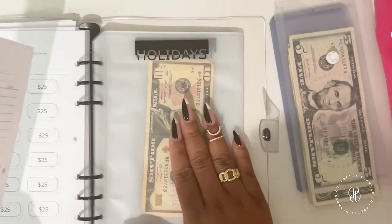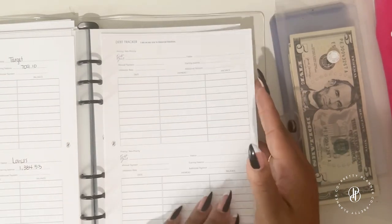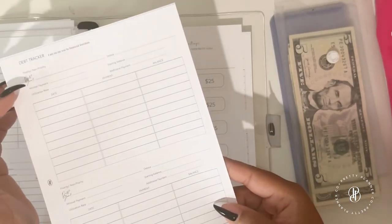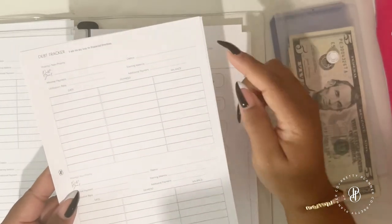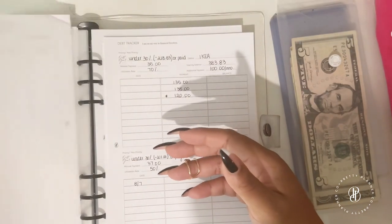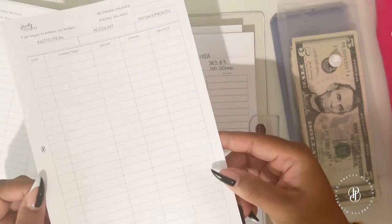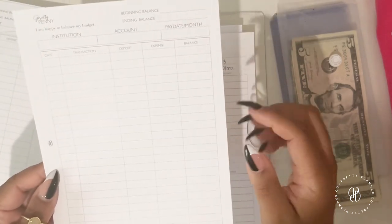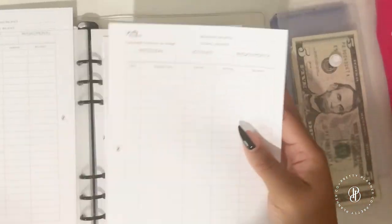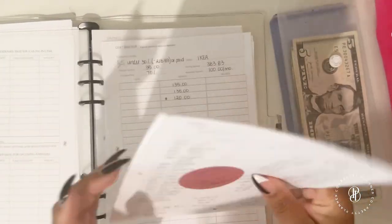You also get debt trackers — similar layout to Pretty Savvy — where you put your goal, minimum payment, utilization, the creditor, starting balance, and additional payments. And you get check register inserts, which are like the old-school check register books but in planner format, where you log the date, transaction, deposit or expense, and maintain a running account balance. You get six sheets, front and back.